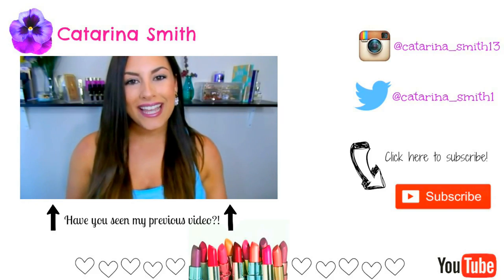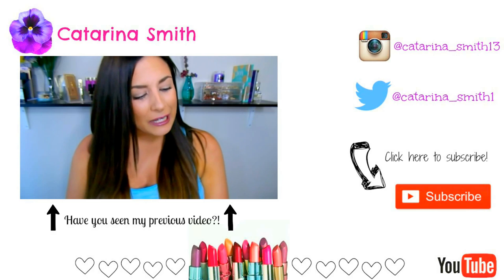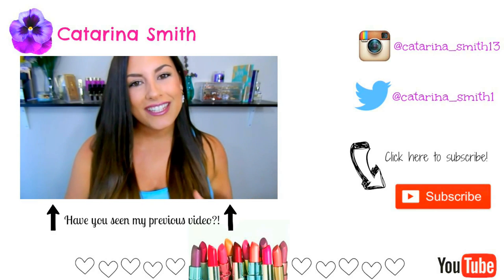Hey guys, welcome back. It's Katerina. Hope you're all doing well today. Coming up to the end of June, so it is time to do our June favorites, and I have three fails this month as well. Some makeup is just not working out for me. So we're going to start on a positive note and start with all of the favorites, and then we'll talk.